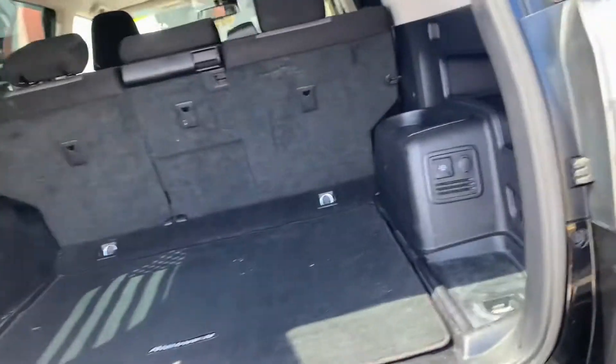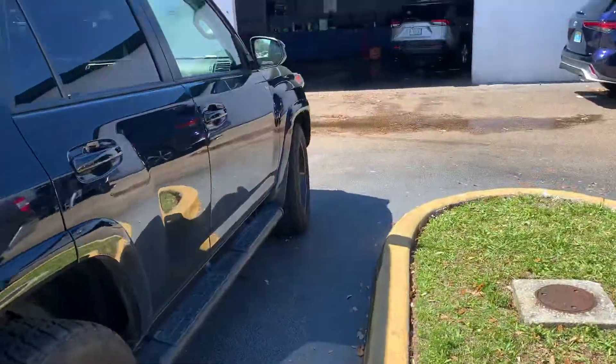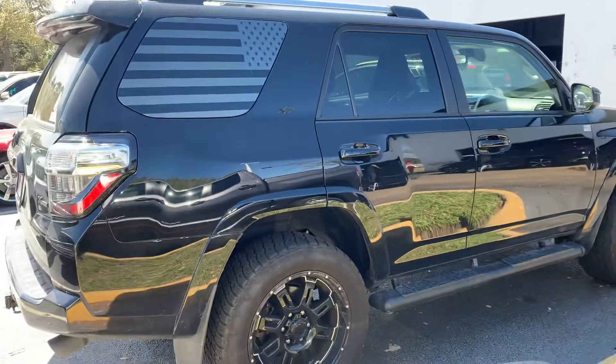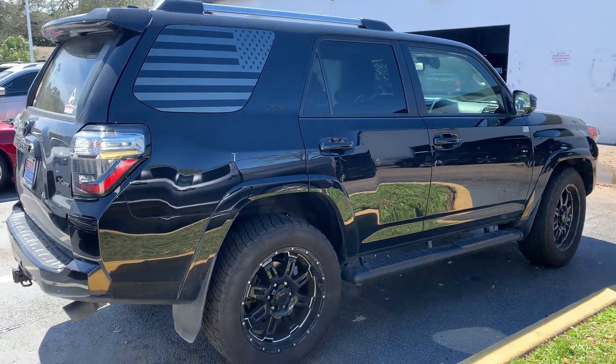Now that it has been through our shop, it just has not been detailed yet. It is sitting in my detail department right now waiting for that detail to be finished. So once that's completed, it's able to go out on my front lot for sale.